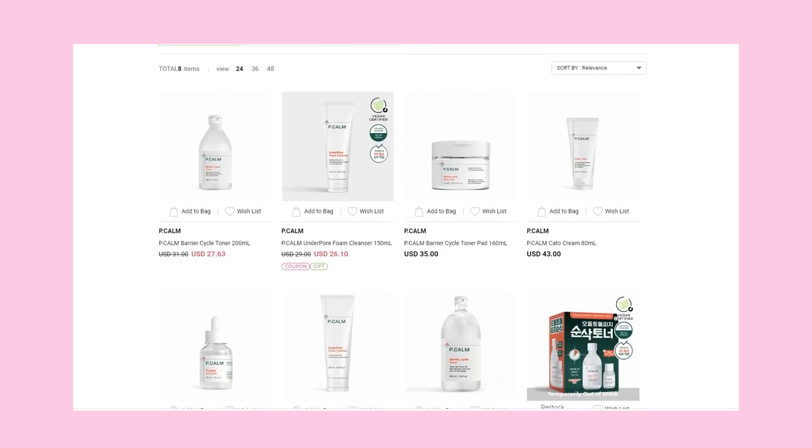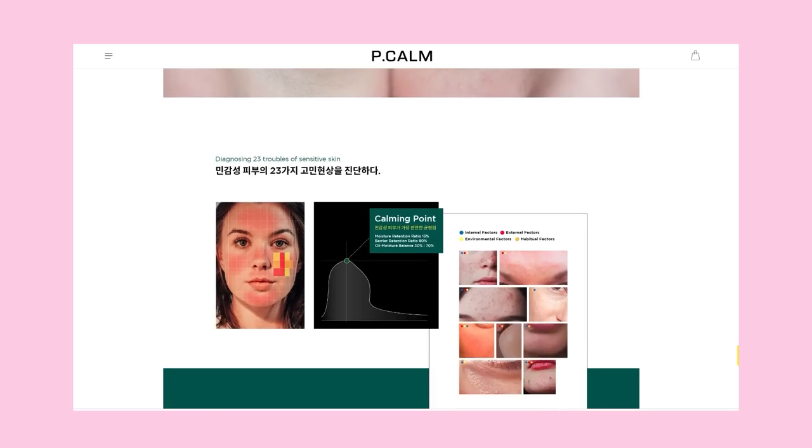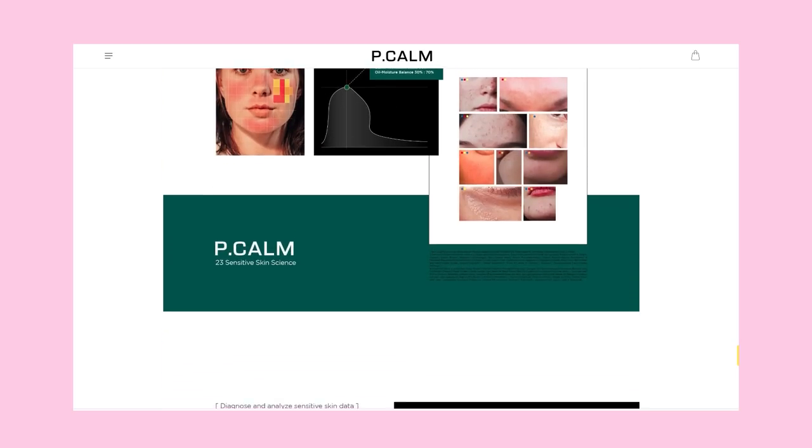Peacom is a pretty new brand on the K-beauty scene. They launched in late 2021 and they are all about creating effective and well-formulated products for everyone, but also catering to acne-prone and sensitive skin types. They are certified vegan and fragrance free. As a longtime K-beauty fan, one thing I really respect about Peacom is the time they've taken to develop their range. They're not launching like 20 products every season — all their launches are really thoughtful. The one word I would use to describe the brand is reliable.